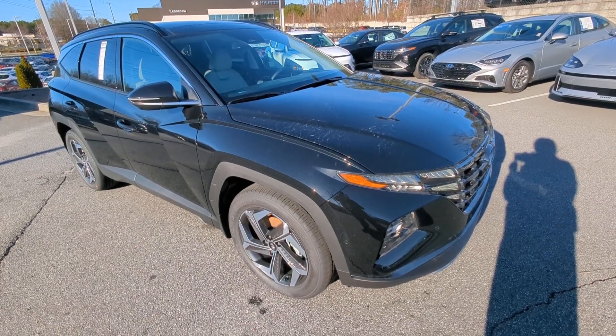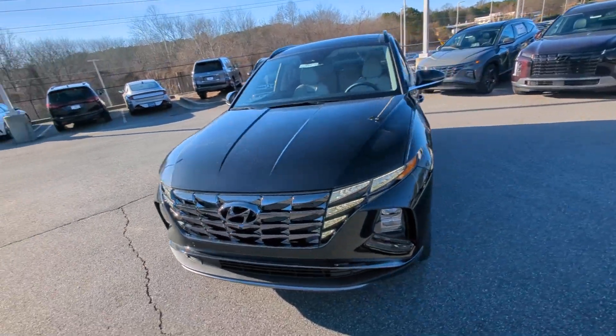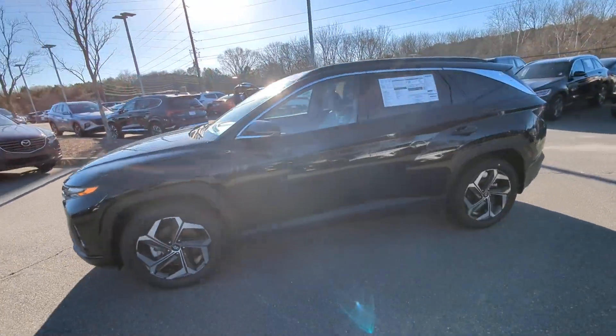Hop into the 2024 Hyundai Tucson. This upscale Tucson crossover is ready to make even the most routine errands feel enjoyable.